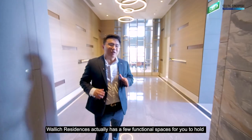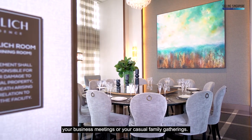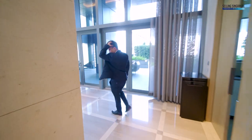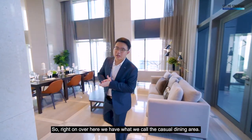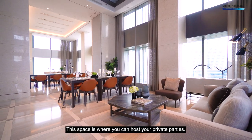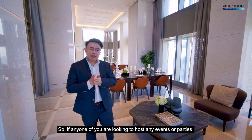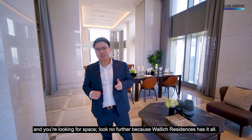Wallik Residences actually has a few functional spaces for you to hold your business meetings or your casual family gatherings, and this space is one of them. Right over here we have what we call the Casual Dining Area — but from what I see, this is anything but casual. This space is where you can host your private parties. If anyone is looking to host any events or parties and needs a space, look no further because Wallik Residences has it all.